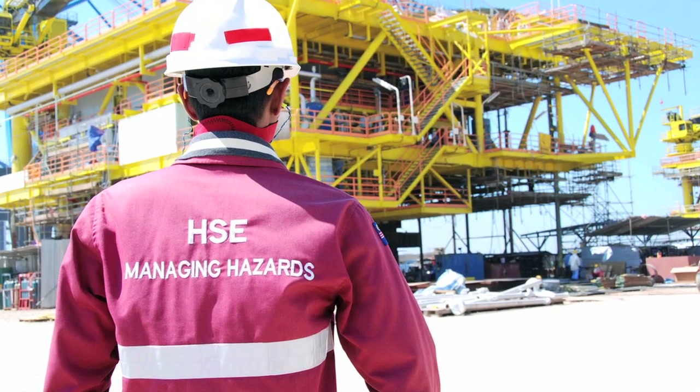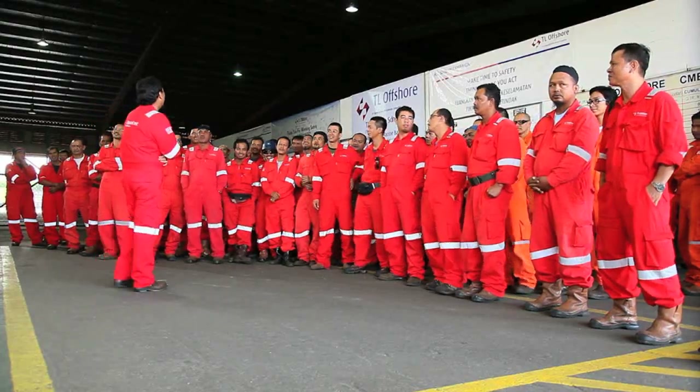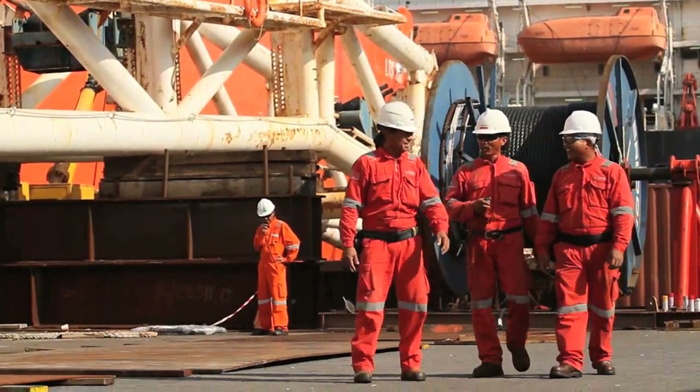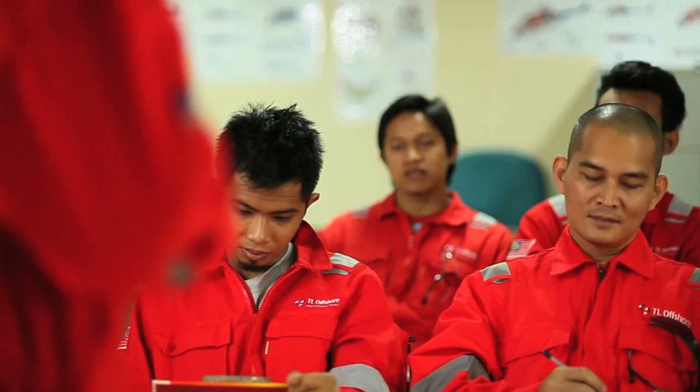Safety programs, training, and direct monitoring from dedicated safety personnel have also played a vital role in achieving low incidents and zero fatalities. We have done 1.7 million hours already and not one single incident — it's a great achievement.